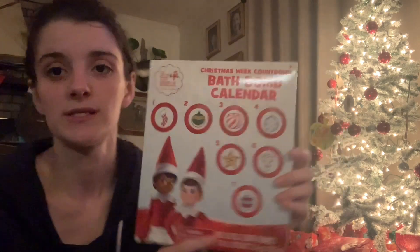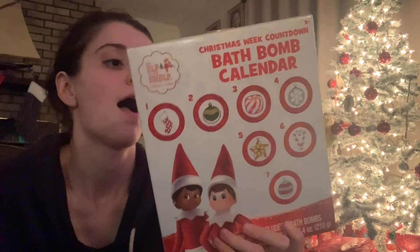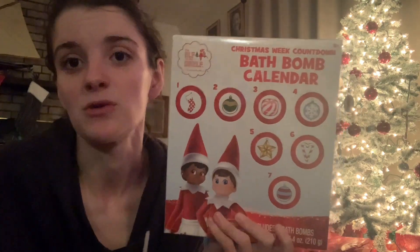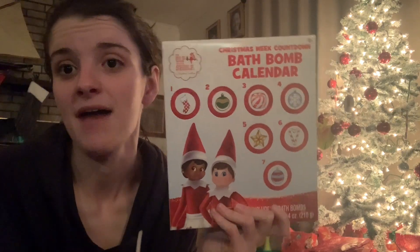For one of his toy items — he loves bath bombs, and like I said the elf is leaving our box. So Five Below had this Elf on the Shelf Christmas Week Countdown Bath Bomb Calendar. It includes seven bath bombs. He's not going to be able to use this the last week leading up till Christmas, but he will be really excited to receive this and have a ton of bath bombs to pick from.